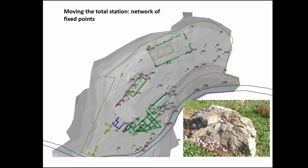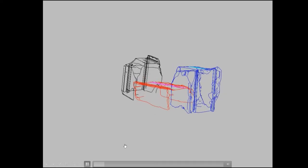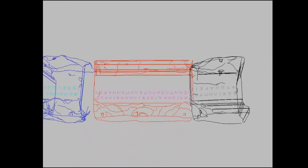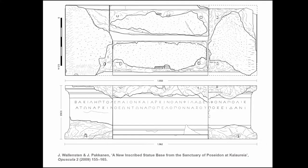What this means is that you need to have a network of fixed points so that you can move the total station wherever you need it to be. This is one example from 2007 showing what you can do with it — basically a raw dump of the total station data, what it looks like. It took a couple of days to complete all of the documentation of these particular blocks, and that's the final published drawing — basically 90% directly derived from the total station documentation, then slightly enhanced for tool marks in a 2D program.